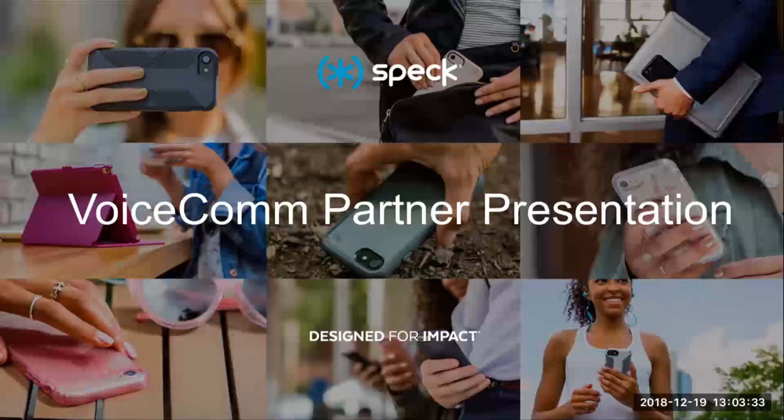Hey everyone. Thank you, Jen, for the introduction, and to all of you for taking the time to join this live presentation today — or maybe you're just watching this sometime in the future. Either way, we really value your time and want to make the next 20 minutes or so as worth your while as we can. My name's Ethan Walsh, and I'm on the field sales team here at Spec. We're super excited for this opportunity to partner with VoiceCom and each of you to help grow your accessory sales with award-winning device protection from Spec.